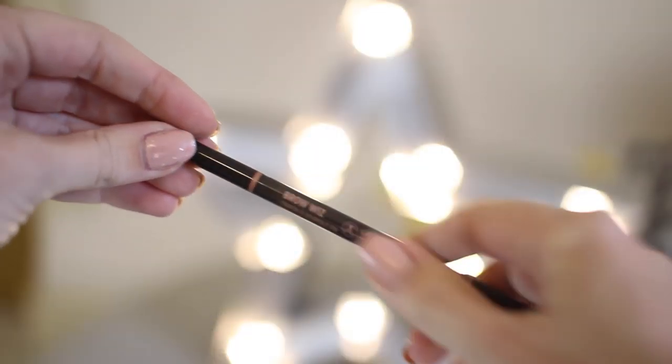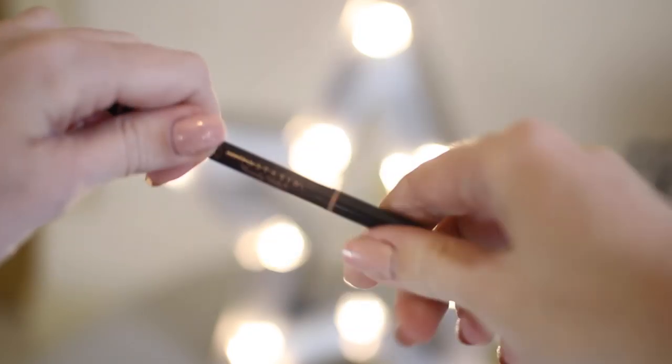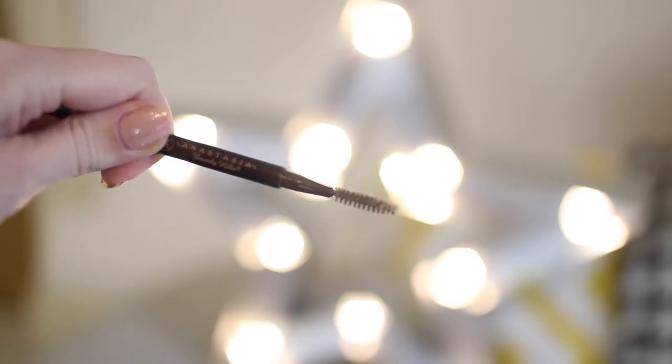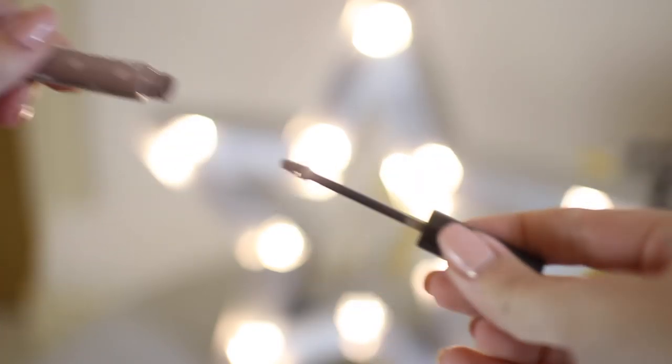Eyebrows. I chose my Anastasia Brow Wiz — it has a little brush on one end and a pencil on the other so you can fill in your brows. It's really good because you can find your exact eyebrow shade and it's really helped me get a bit of definition on my brows. And also for my brows, my Benefit Gimme Brow — it's almost like a mini mascara wand. It's super easy if you're in a rush, it's also a gel so it sets your brows in place, not just gives you colour. It's probably one of my favourite things that Benefit do.